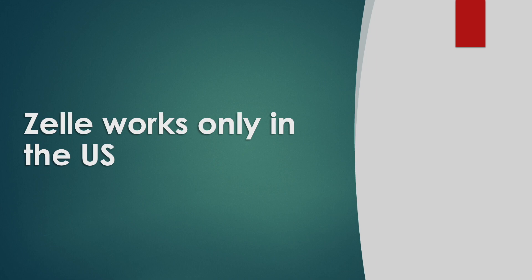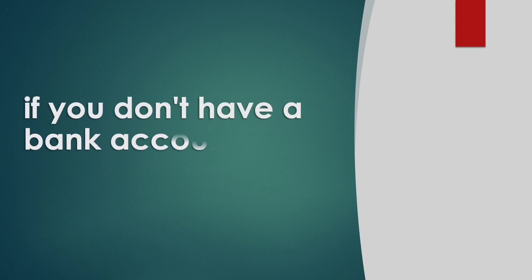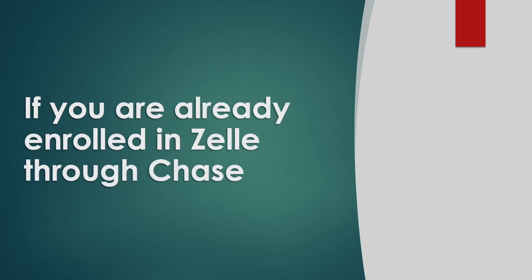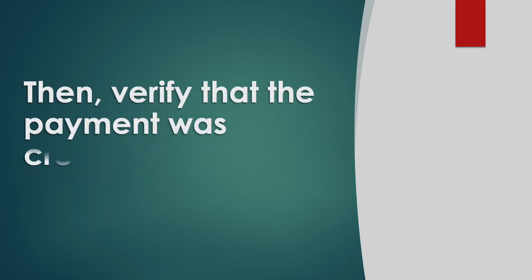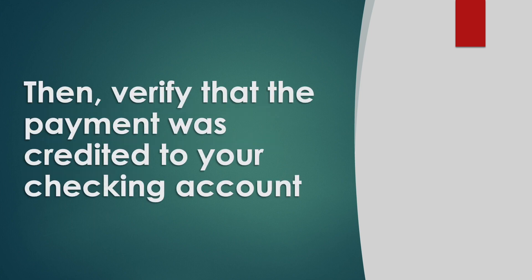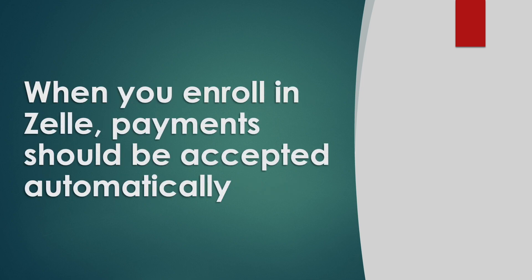Zelle works only in the US. You cannot accept Zelle payment if you don't have a bank account in the US. If you are already enrolled in Zelle through Chase, you must log in to your Chase bank account, then verify that the payment was credited to your bank account. When you enroll in Zelle, payments should be accepted automatically.